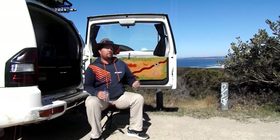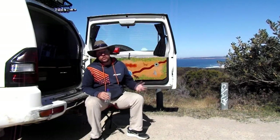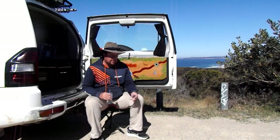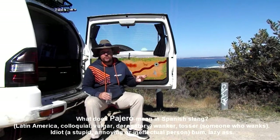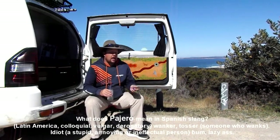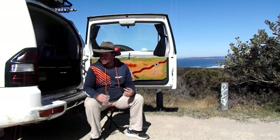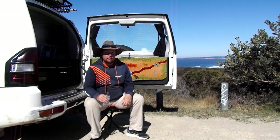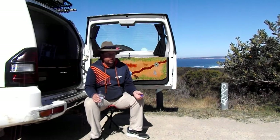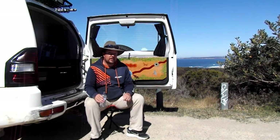A lot of people bag out the Pajero because of the name and what it supposedly means in Spanish — yes okay, it means 'person who pleasures himself', but who gives a shit. A lot of people also say the Pajero is not a real four-wheel drive because it's independent suspension — the Gen 3s and 4s are independent suspension all round. But they drive beautifully, they handle great, and it really fits my needs. I've got five seats, which is all I need most of the time, and if I need to take extra kids I can put seven seats in.